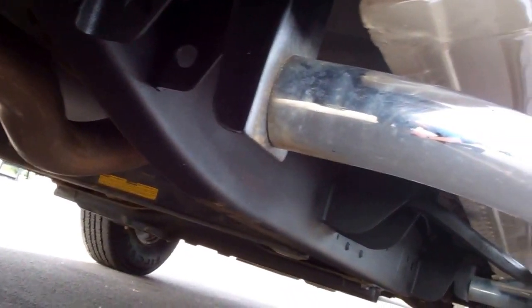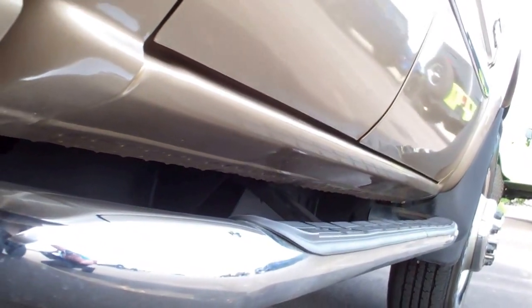The back tires still have the little knobs on them. The frame and underbody on this truck is unbelievably clean, as well as all the rockers — very clean.